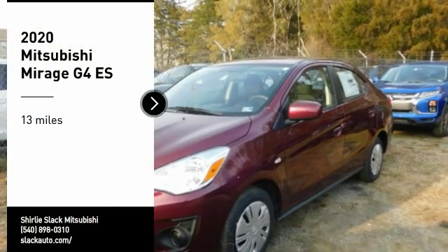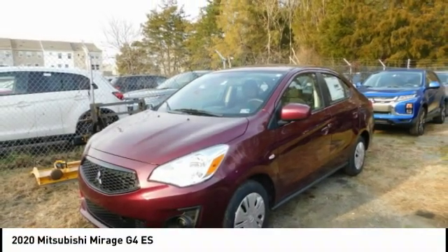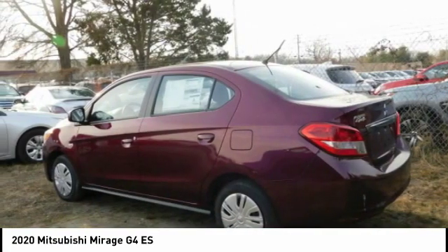Stop by and take a look at the 2020 Mirage G4. The Mitsubishi Mirage G4 is a subcompact sedan with fantastic fuel economy.